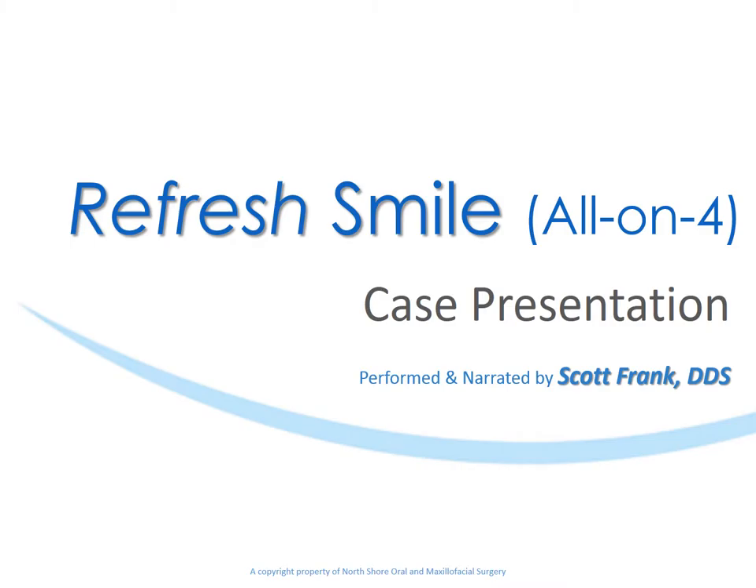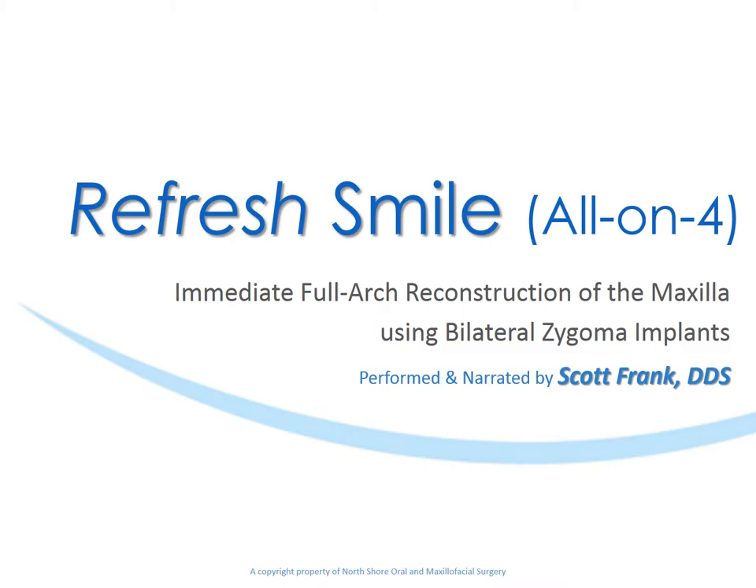I put together this presentation because I thought you might enjoy seeing the patient that was scheduled for September 16th, and the thought process that went into it, and the outcome. I hope you enjoy it. This Refresh Smile presentation features an immediate full-arch reconstruction of the maxilla using bilateral zygoma implants.